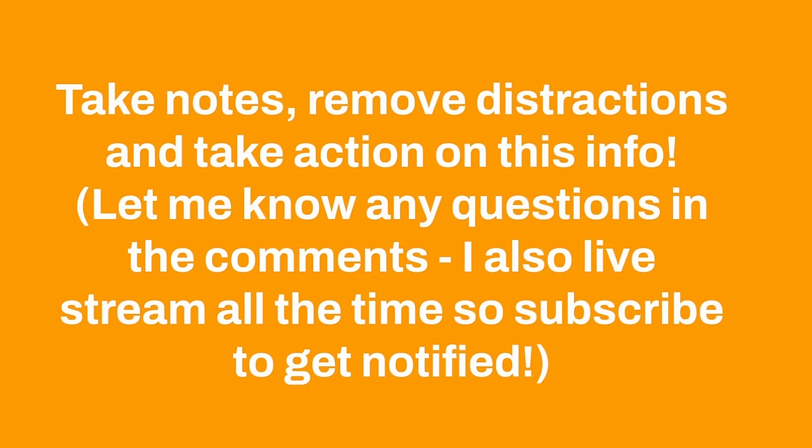It's important to take notes, remove distractions, and take action on this info. If you have any questions, please let me know in the comments. I also live stream all the time — if you subscribe you can get notified. I go live most nights between 5 PM and 8 PM Eastern, and I typically bring on some of my friends. You can come and ask your questions live.